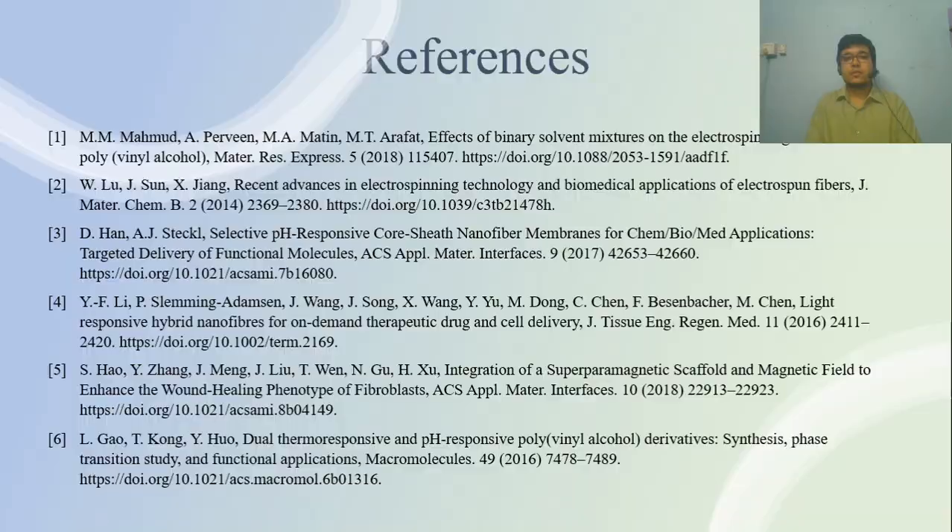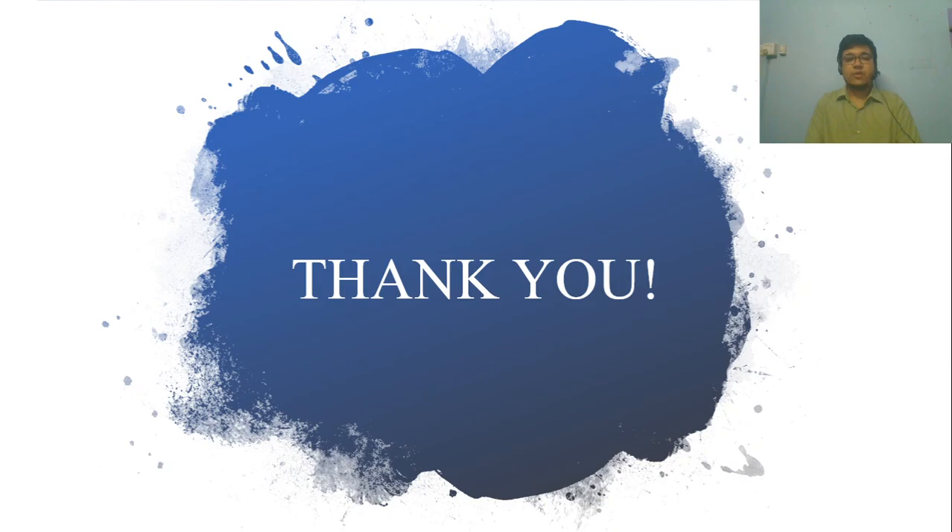Here are the references from where I have taken help to prepare this video. Thank you everyone for watching.